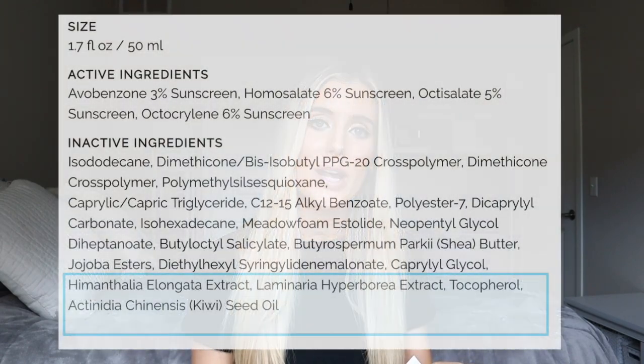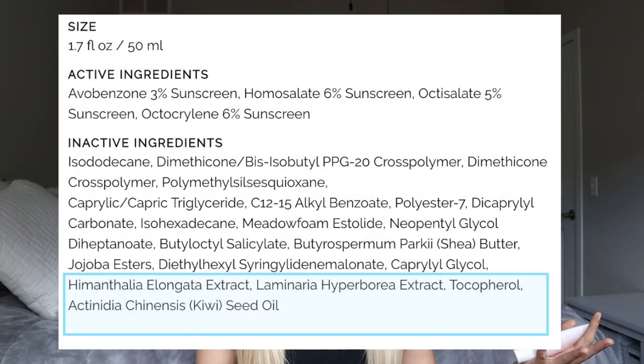At the bottom of the label, we have even more antioxidant plant extracts that help to protect the skin and provide hydration. We have two different forms of algae extract, vitamin E, and kiwi seed oil. While I was excited to see those included in the formulation, I was bummed out that they were at the very bottom of the label, meaning they're likely not in high enough concentrations to make a noticeable difference on the skin.